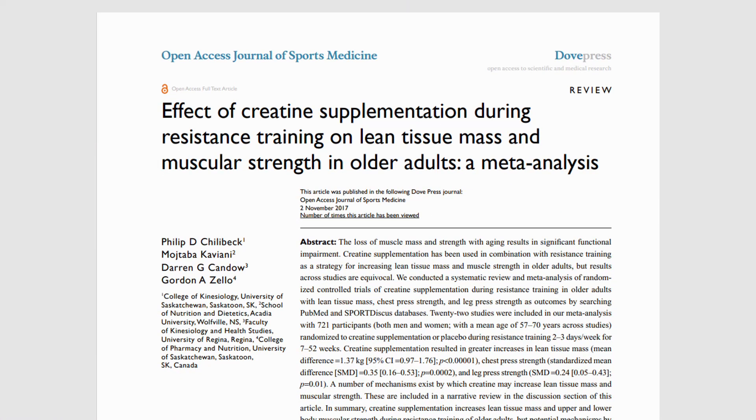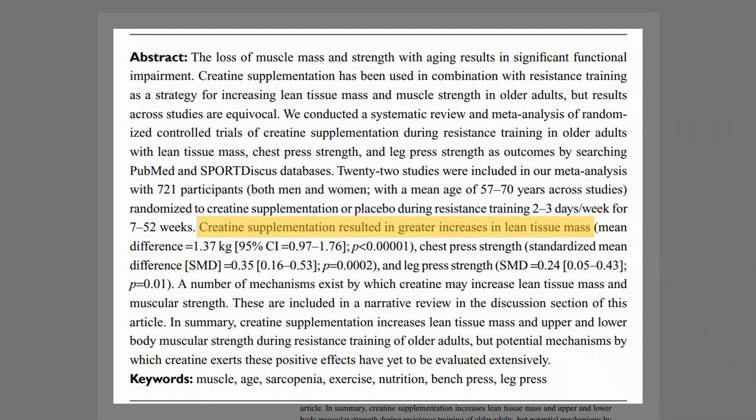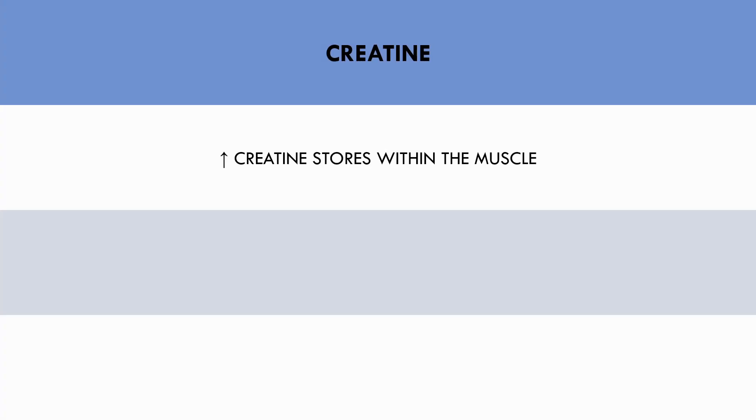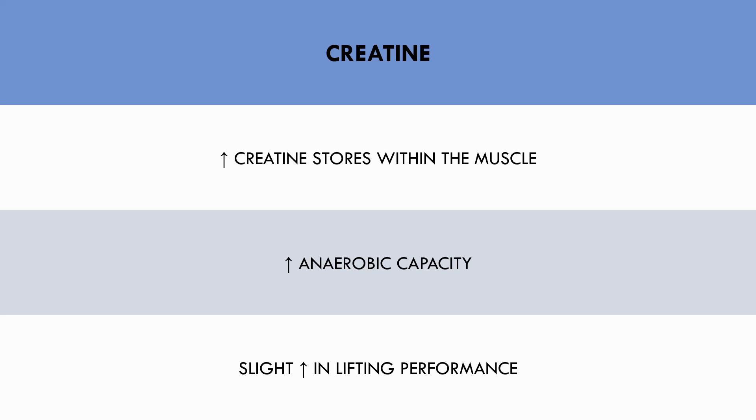The second potentially effective supplement for muscle growth is creatine. This meta-analysis showed that older adults saw greater increases in muscle mass from resistance training when supplementing with creatine monohydrate compared with those who didn't. Creatine supposedly increases creatine stores within the muscle, which provides more fuel for the creatine phosphate energy system. This theoretically means anaerobic performance can be sustained for a longer duration — meaning trainees can perform one to two more reps on each set or lift a slightly heavier load, inducing greater hypertrophy adaptations.